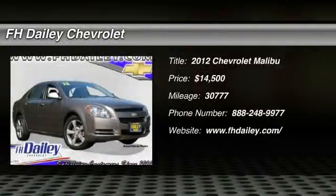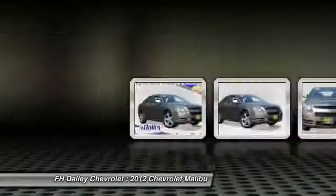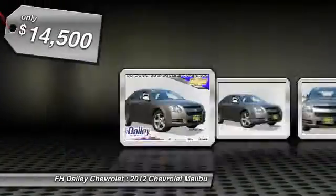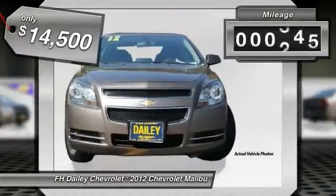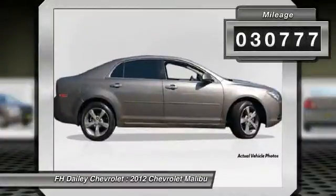2012 Malibu. A combination of performance and fuel economy, the Malibu is a great commuting car and is priced below $15,000. This vehicle has less than 35,000 miles.